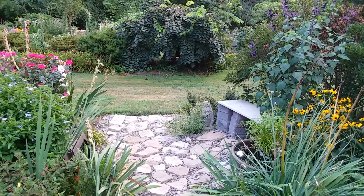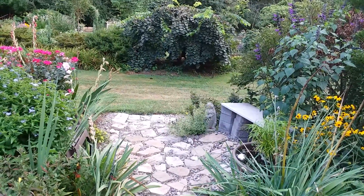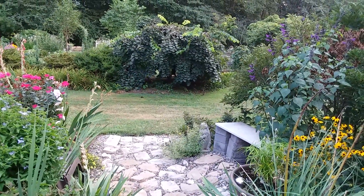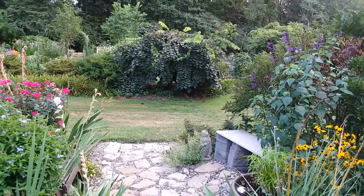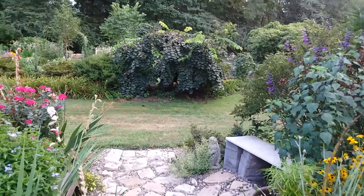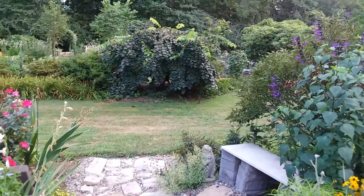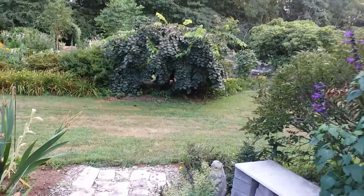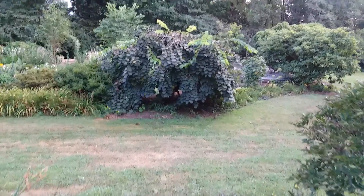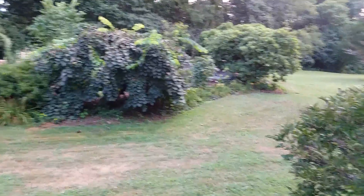There's my little bunny, and in the background there you can see my husband's prize, which is a camper down elm. I believe all of the camper down elms come from one tree in Scotland, and they're very hard to come by. I'm not even sure where he got his.